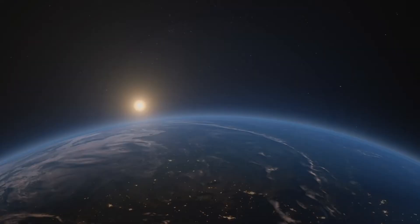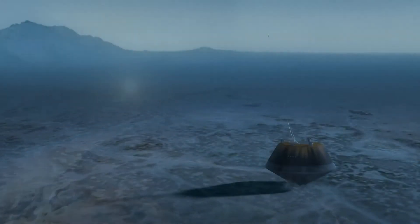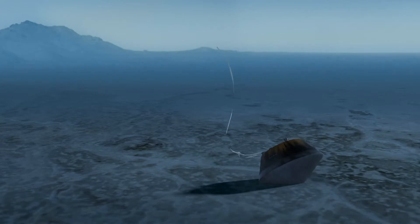Now it's going to be returning to Earth soon. In September of 2023, it will come back and land in the Utah desert. Then the scientists can go pick it up and study it.